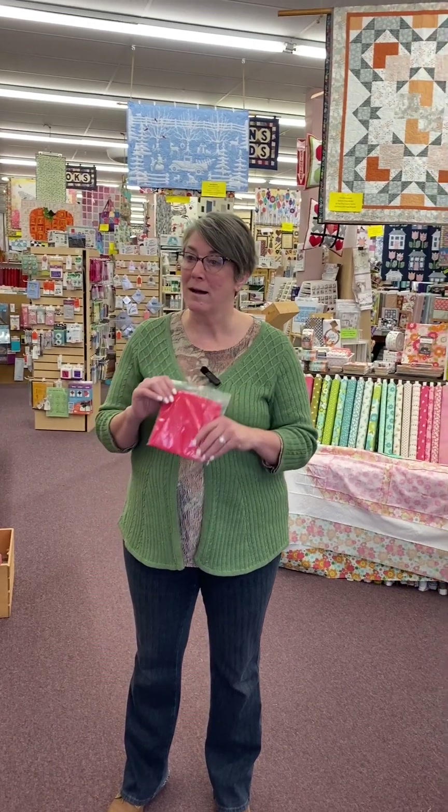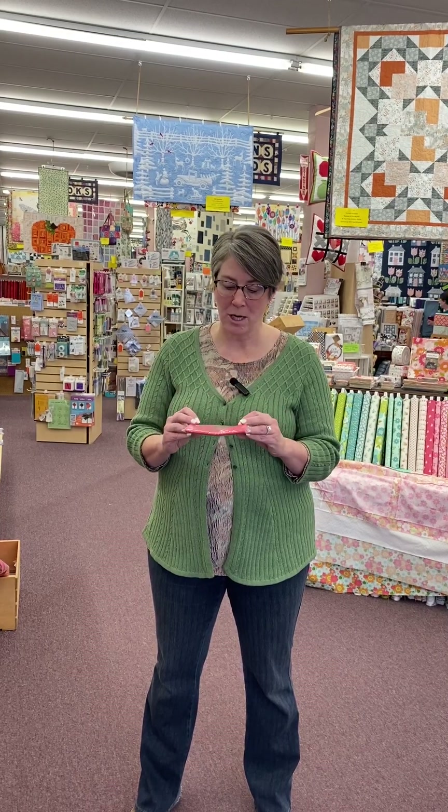I wanted to start by talking about the challenge. If you have not heard, we are doing another challenge and we are calling it Show Us Your Passion. The challenge is you buy this half charm pack of the Kona color of the year. It's called Crush — it's a red but it's got a little pink in it. I just love the name.